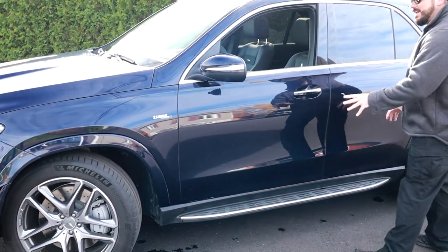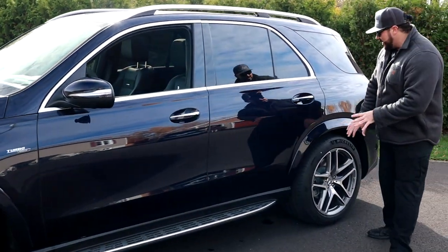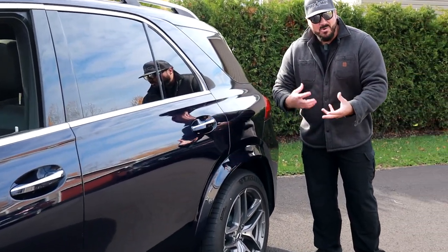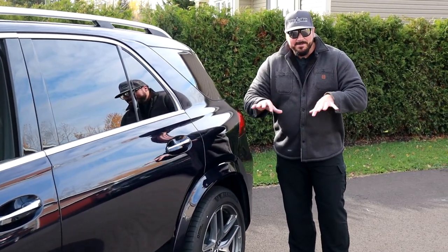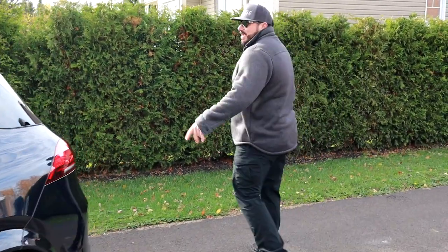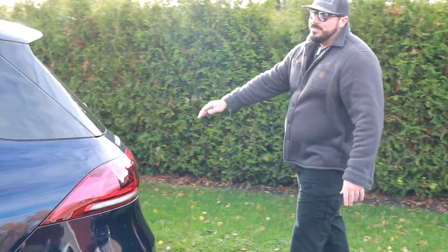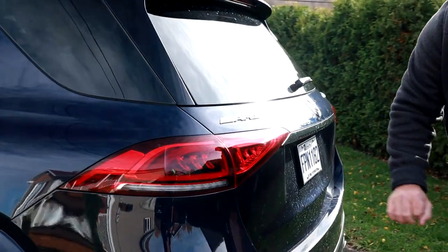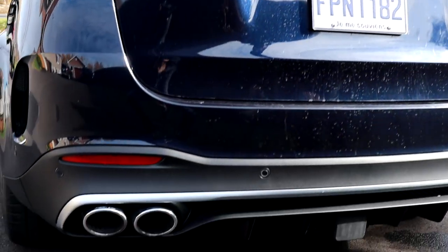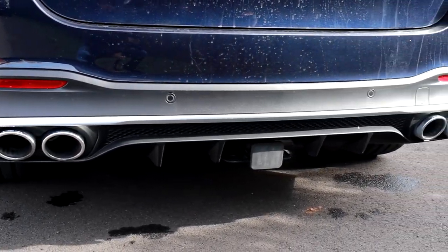Looking at the lines of this GLE, I really like those wider rear fenders — they give it a more muscular, wide-body look in the back. And finally at the rear, you've got the AMG badge, the LED signature taillights, and quad exhaust to hear that AMG rumble.